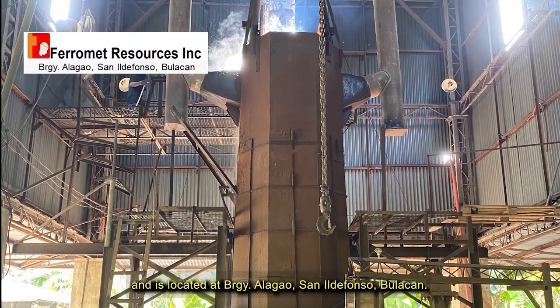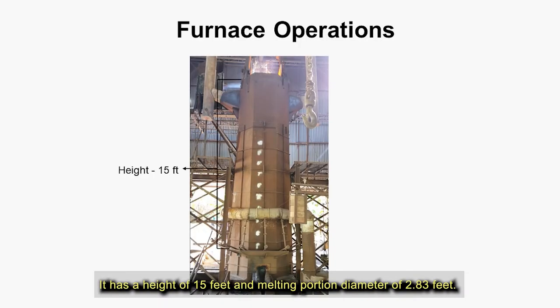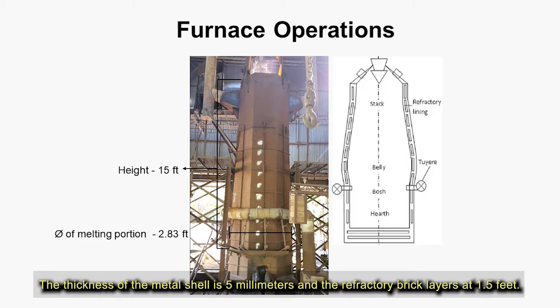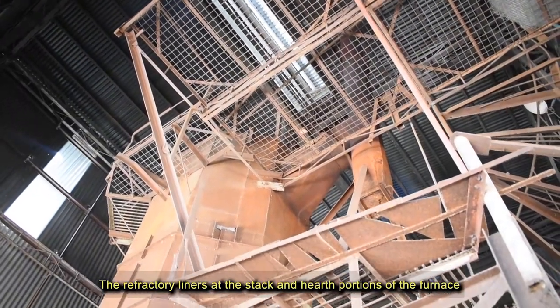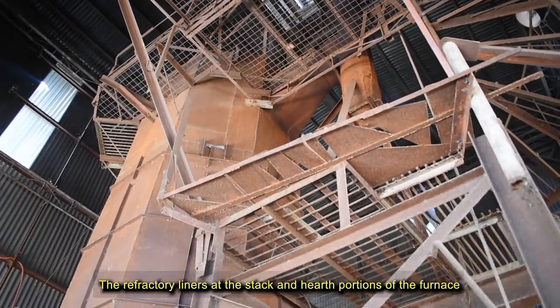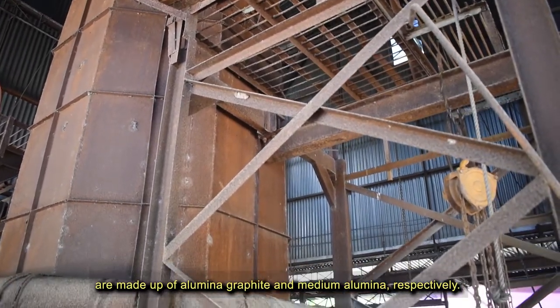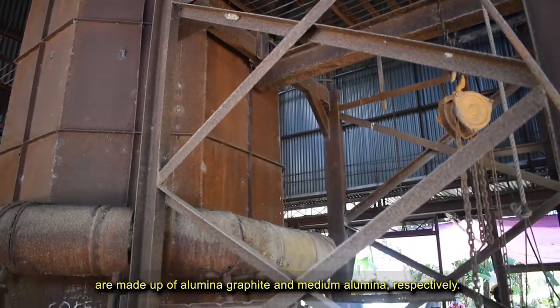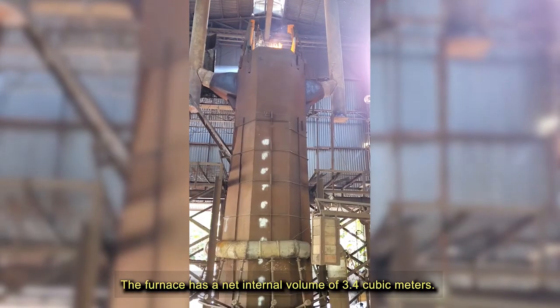The shaft furnace is rented from Ferro Met Resources Inc. and is located in Barangay Alagao, San Ildefonso, Bulacan. It has a height of 15 feet and melting portion diameter of 2.83 feet. The thickness of the metal shell is 5 mm and the refractory brick layers are at 1.5 feet. The refractory liners at the stack and hearth portions of the furnace are made up of alumina granite and medium alumina, respectively. The furnace has a net internal volume of 3.4 cubic meters.